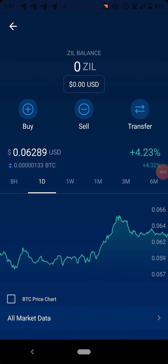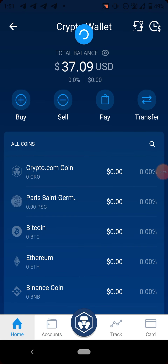At the time of recording this video, Zilliqa is trading at the rate of $0.06, which is lower than a dollar. Zilliqa is available on the Zilliqa network and also on Binance Smart Chain BEP20. If you want to withdraw Zilliqa to an external wallet — for instance to Binance — the withdrawal fee for ZIL is 0.4. Let me quickly show you that.